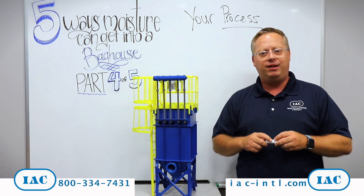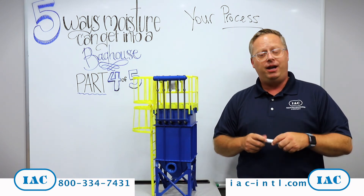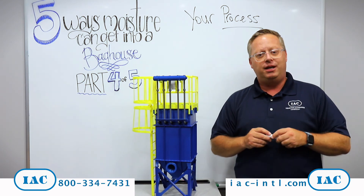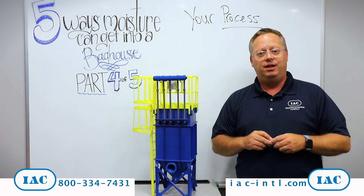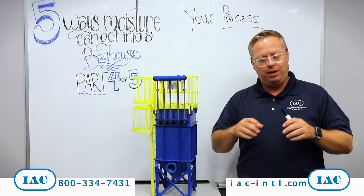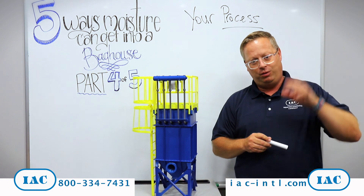This topic is a little more complex and we can talk to you more about it. If you think this might be a problem for you, give us a call with that number that you see on the screen. This is our IAC fourth of five moisture in a bag house tips of the month. Thanks for watching.